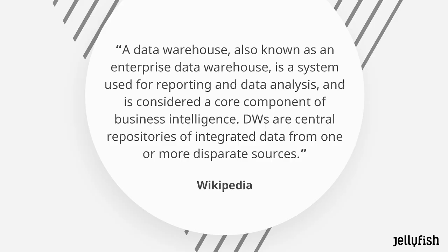If you look at the Wikipedia definition of a data warehouse, it says: a data warehouse, also known as an enterprise data warehouse, is a system used for reporting and data analysis and it is considered a core component of business intelligence. Data warehouses are central repositories of integrated data from one or more disparate sources.